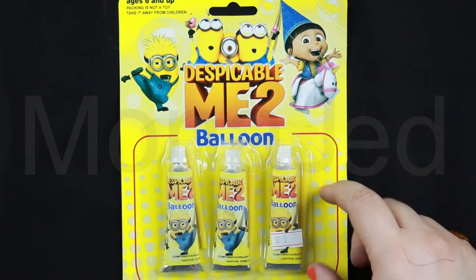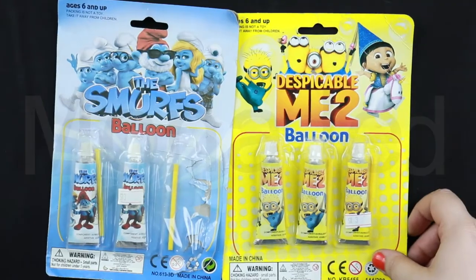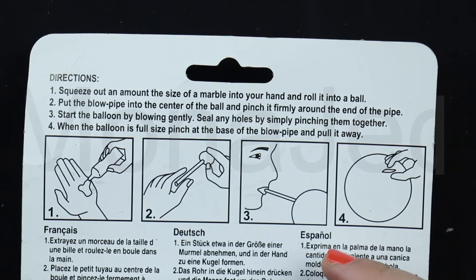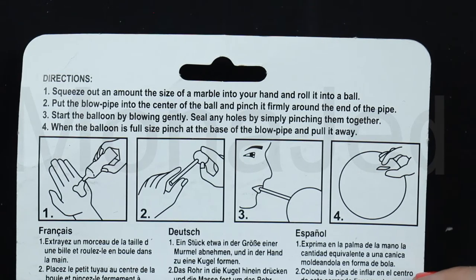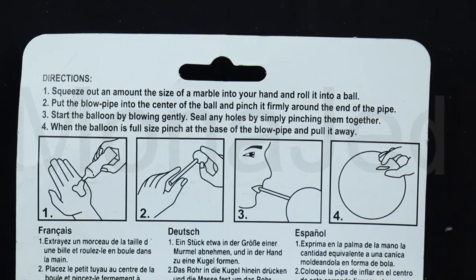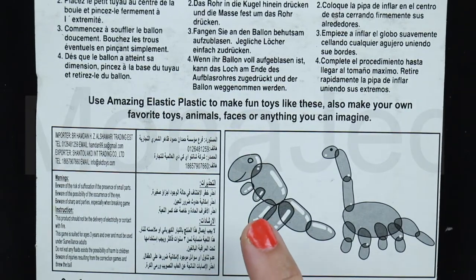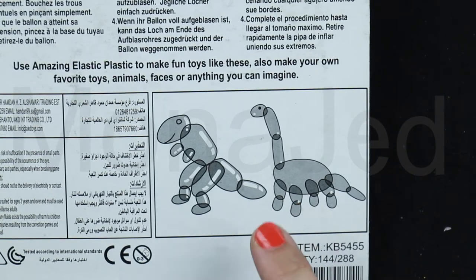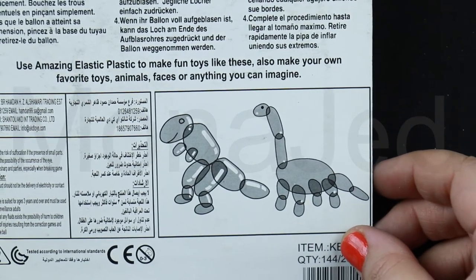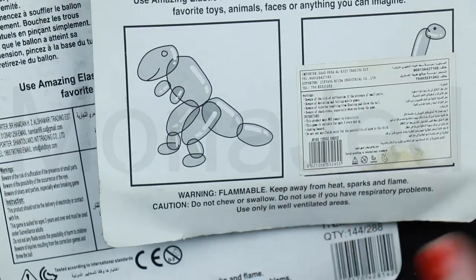Next we have these very nostalgic Balloonies — loads of fun! They come in different themes. I have the Despicable Me theme and the Smurf one. The directions: squeeze out a marble-sized amount into your hand and roll it into a ball. Put the blow pipe into the center and pinch firmly around the end. Start the balloon by blowing gently; seal any holes by pinching them together. When full-sized, pinch at the base of the blow pipe and pull it away. You can make balloon animals, dinosaurs, flowers, butterflies — anything you imagine!